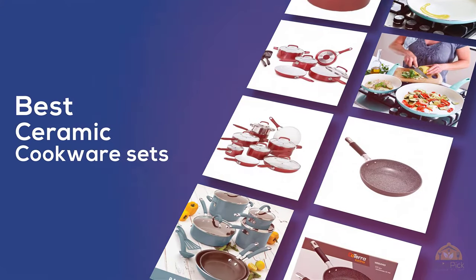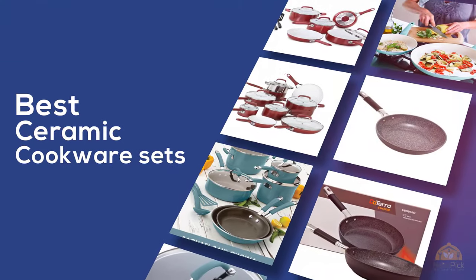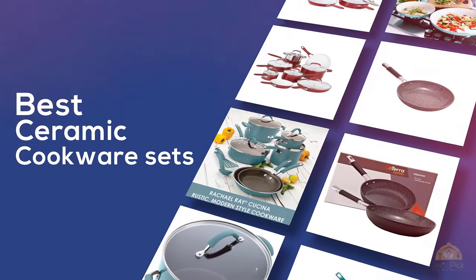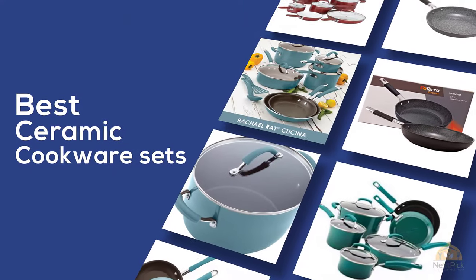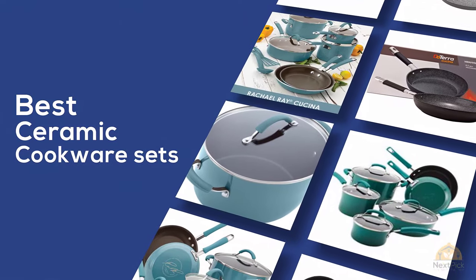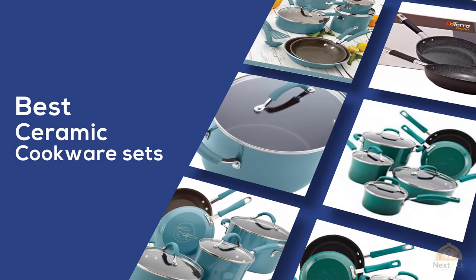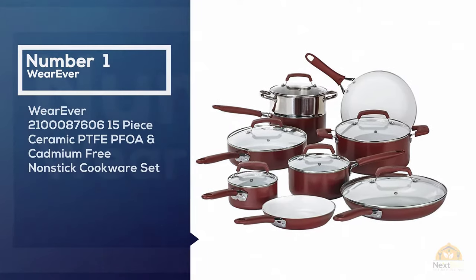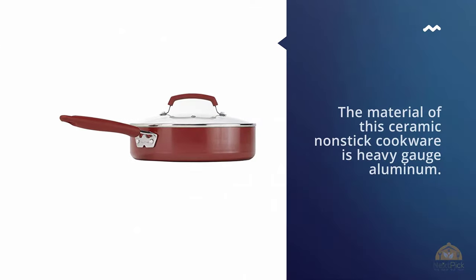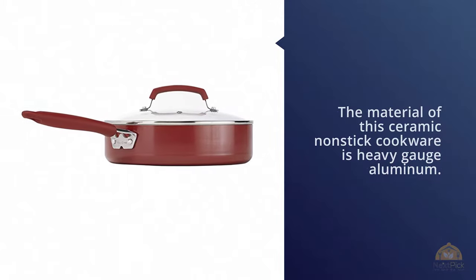The best ceramic cookware sets — if you're looking for the best ceramic cookware sets, this video is for you. At any time you can click the circle for more info and real-time deals. Number one, most popular: the 15-piece ceramic PTFE, PFOA, and cadmium-free nonstick cookware set.